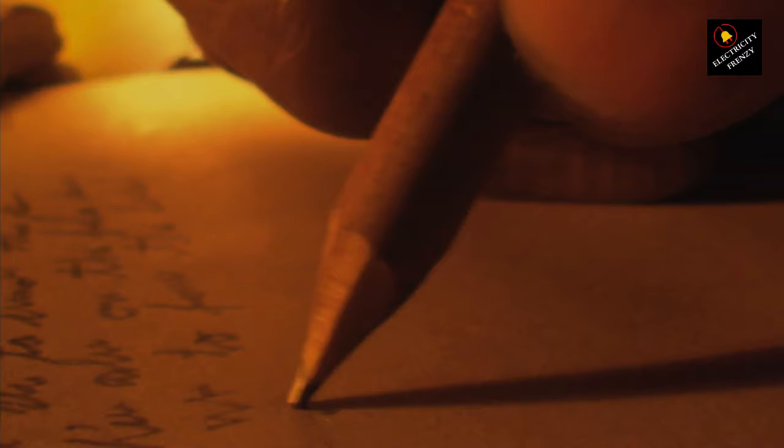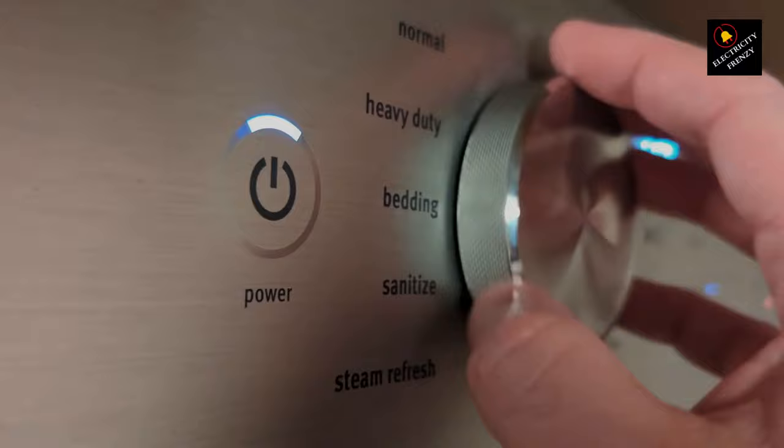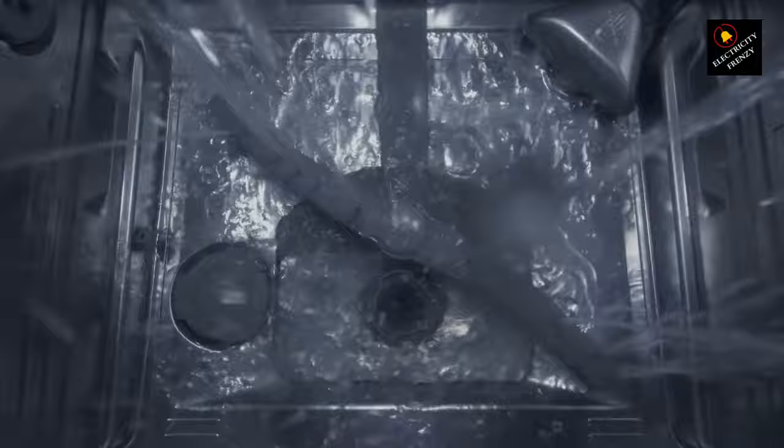Step 1: Observation. Pay close attention to when the circuit breaker trips. Does it happen immediately after starting the washing machine, during a specific cycle, or when another high-power device kicks in? This initial observation could be a valuable lead.